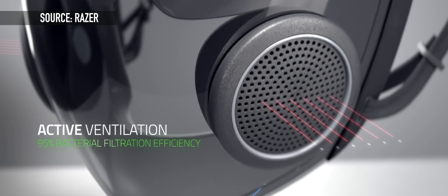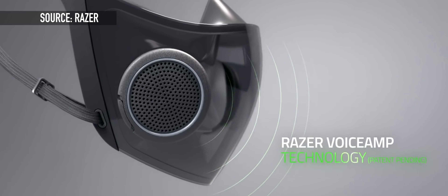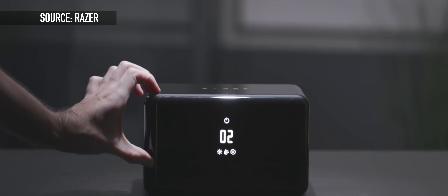The N95 rating, however, has yet to be certified on these. The mask also has a built-in microphone and speakers, which allow the mask to amplify your voice so the mask does not muffle your speech. And the mask can be recharged in the wirelessly charging and UV disinfecting charging case.